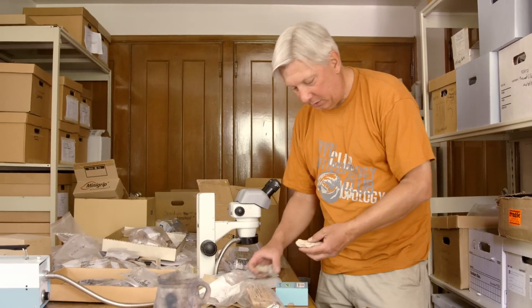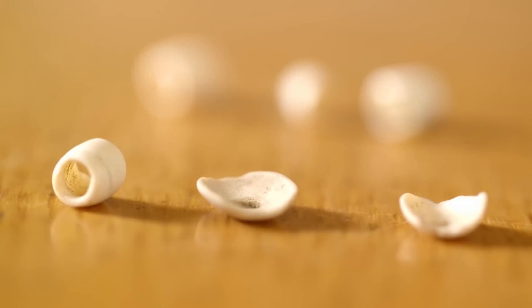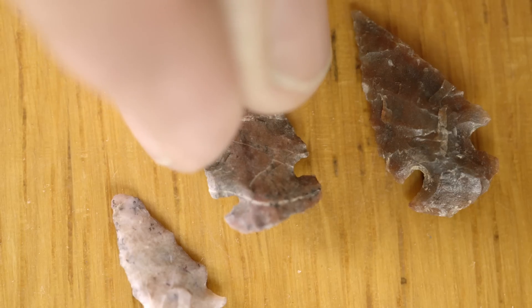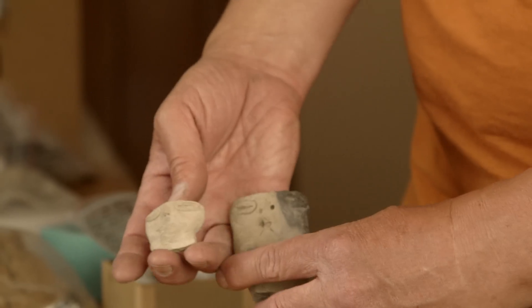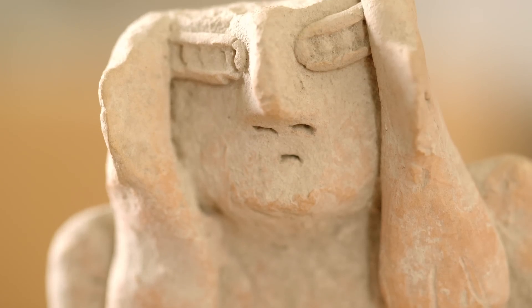We have bags and bags of artifacts from every single grid. We have all these worked bone artifacts, lots and lots of shell beads, hundreds of arrowheads, gaming pieces, and little Fremont figurines — basically they're making little clay people, which are really, really cool to see.